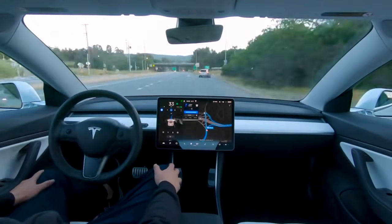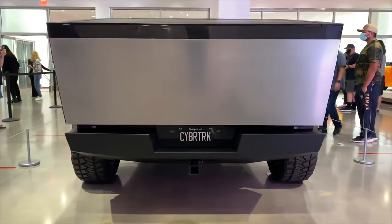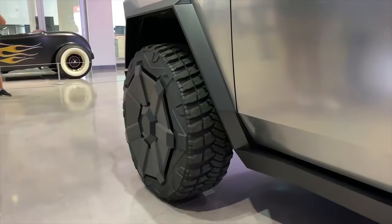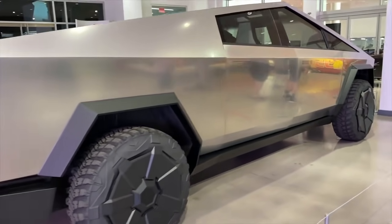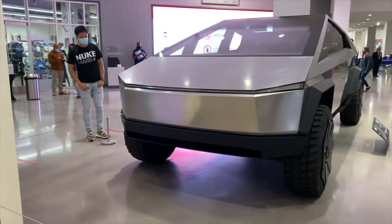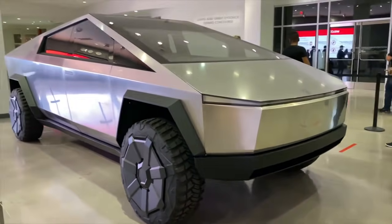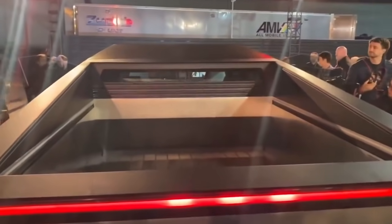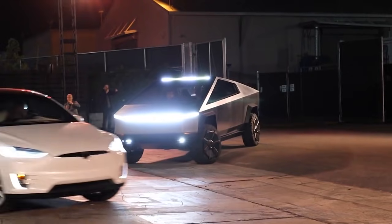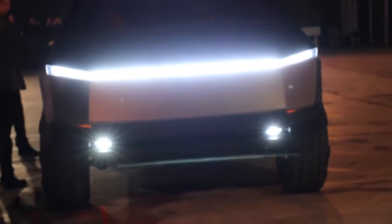Musk has said Tesla plans to deliver a small number of Cybertrucks by end of 2021, with the bulk of deliveries coming in 2022. Since the Cybertruck has several new technologies and manufacturing techniques, the CEO has also warned there is a risk of delays. Tesla is building the factory for the Cybertruck at its Austin, Texas site — by far Tesla's biggest factory area with over 2,400 acres of land, compared to Giga Shanghai's only 200 acres. Tesla plans to manufacture around 250,000 Cybertrucks and there are already over 500,000 reservation holders, surpassing even Model 3's over 400,000 number, though the Cybertruck deposit is only a refundable $100 versus $1,000 for the Model 3.